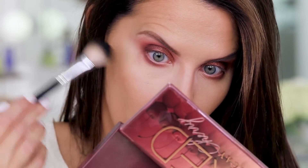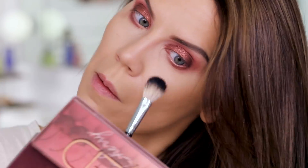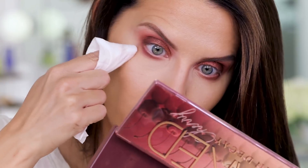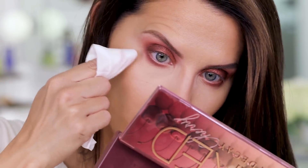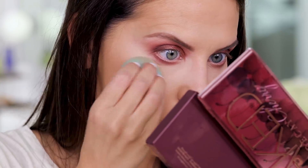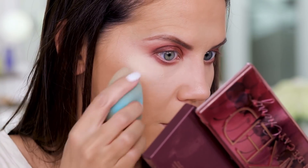Step one: try to kick off what you can with a brush. If things get really out of hand, step two: take a makeup removing wipe and just dot the area. Step three: take your beauty blender and a little bit of foundation, whatever you were using, and slightly stamp over it.